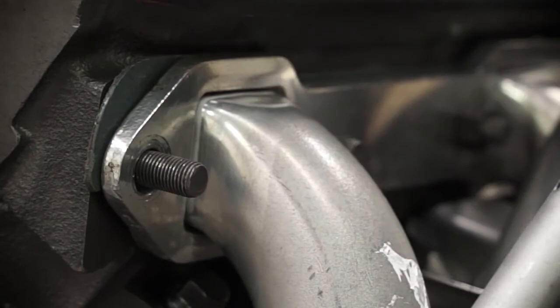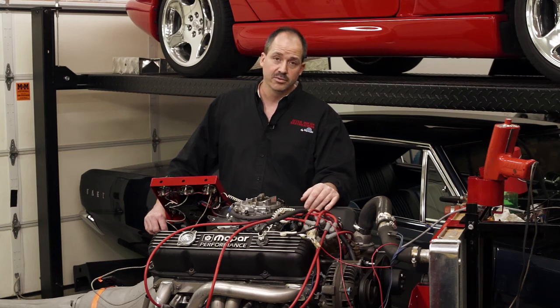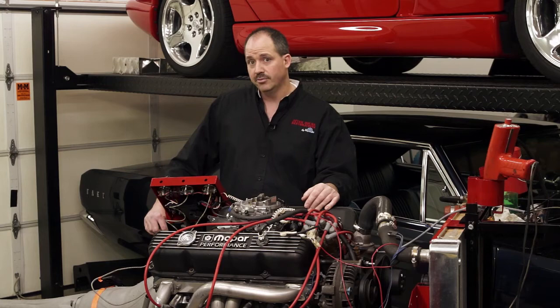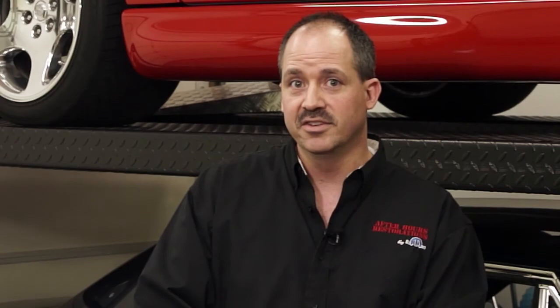The next step is to separate the engine from the trans, get this engine off the test stand, and put the correct valve covers on it, the correct front accessories — the alternator, air conditioning compressor, power steering pump — and the correct carburetor. Before we do all that, we'll spray it turquoise, the proper color it should be. Our Charger will be coming back from a body shop, painted and ready for assembly in a couple weeks, and we're going to continue shooting videos of the assembly process. Please follow along. If you're interested in seeing pictures of my prior restorations, please visit www.afterhoursrestorations.com. Thank you.